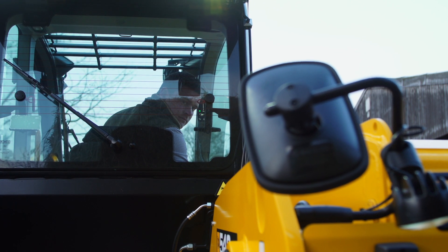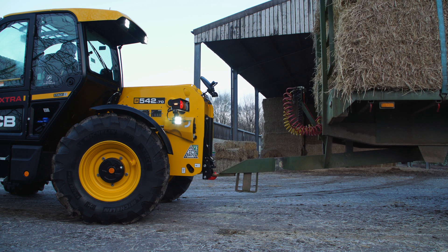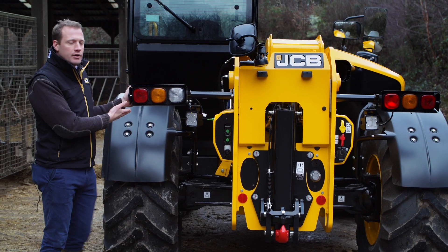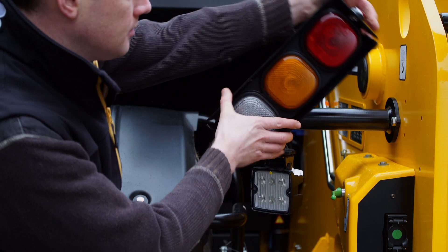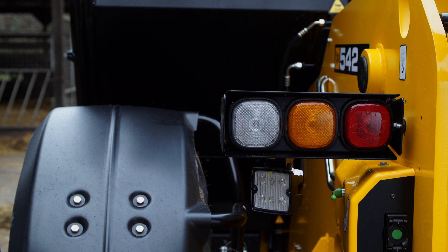They come with a work light and a hitch mirror to enable coupling up. When used on the road there are road lights which can be adjusted to bring them within the turning circle of the machine to keep them safe when working on the yard.